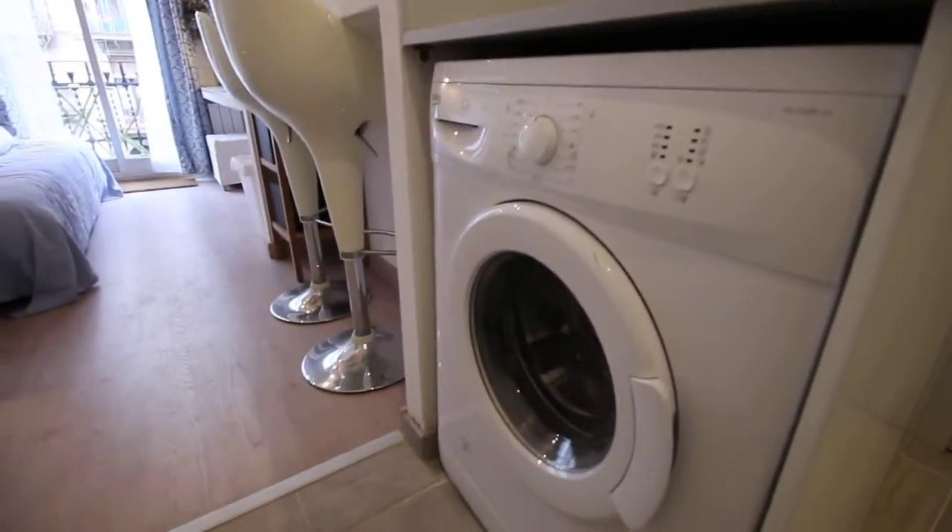Here we have the fridge, and here we have the washing machine. And the window to the internal patio over here. So this is the kitchen.